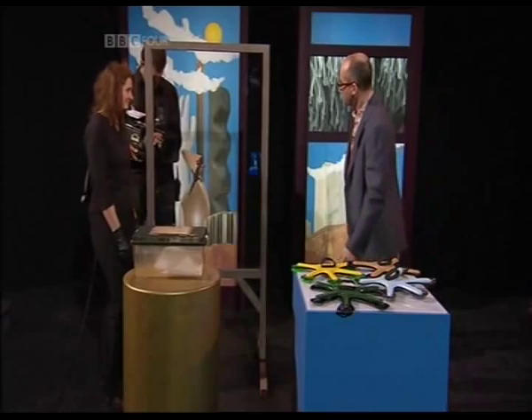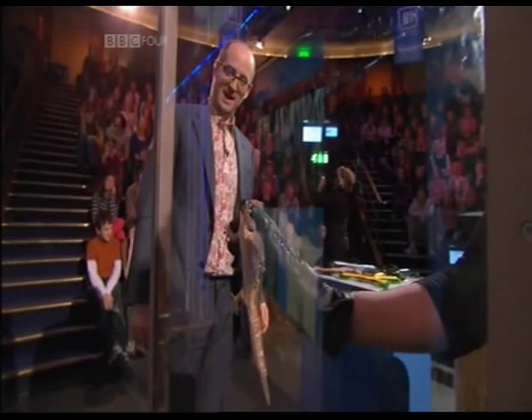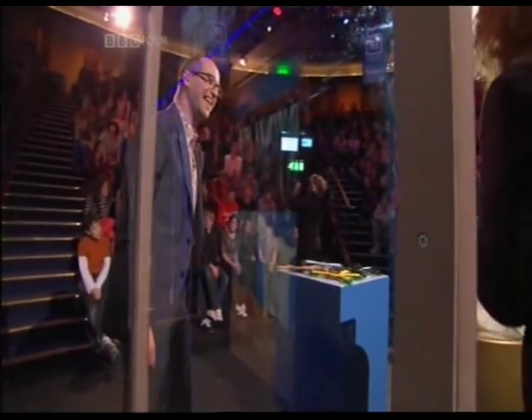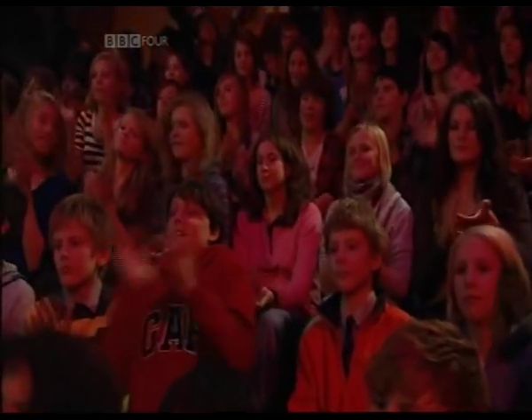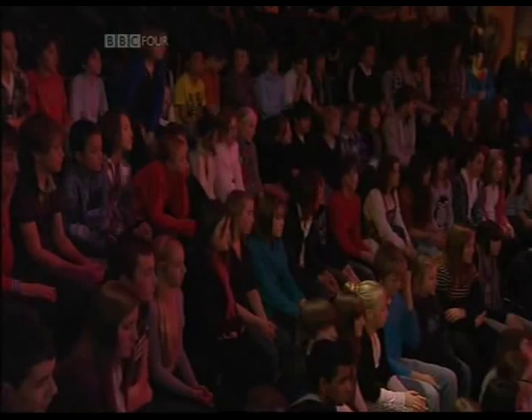Before we go on, I'm just going to let Gordon go because he looks like he wants a bit of a rest. Geckos climb up walls using hairy hands. Well, that hasn't told us anything, has it? That's how it works, but why does that work? What's really going on there?